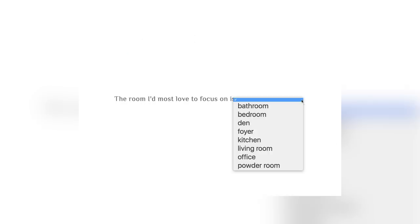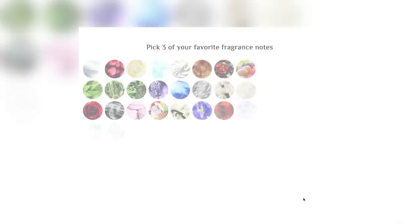What room is it going to be in? What fragrances do you like? What mood do you want to be in in those rooms? The fragrance stories are so romantic and tell the story. It walks you through your mind what you're trying to create, and they really nail it with what they deliver.